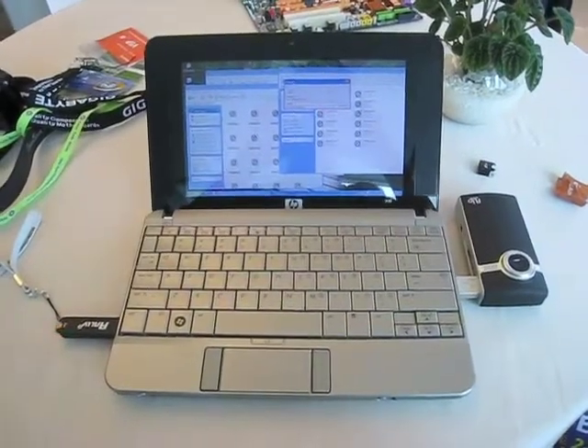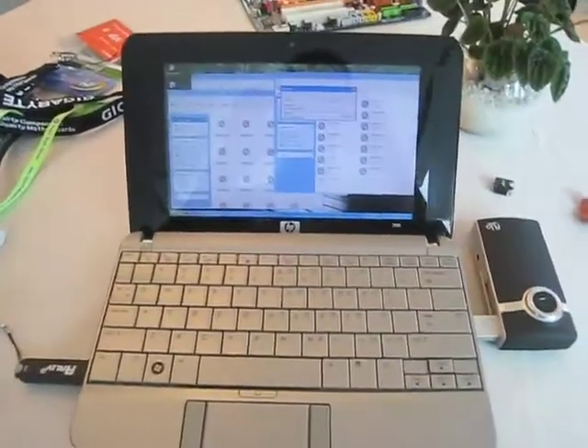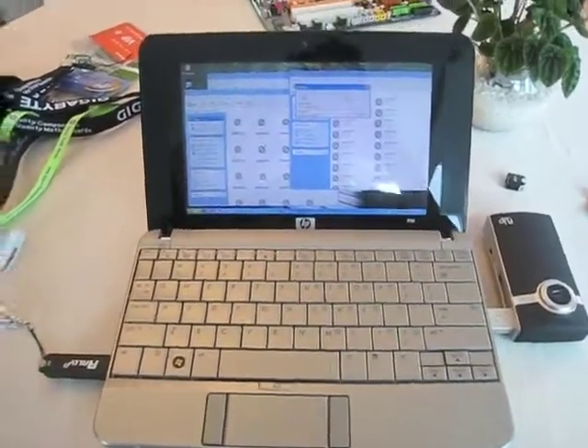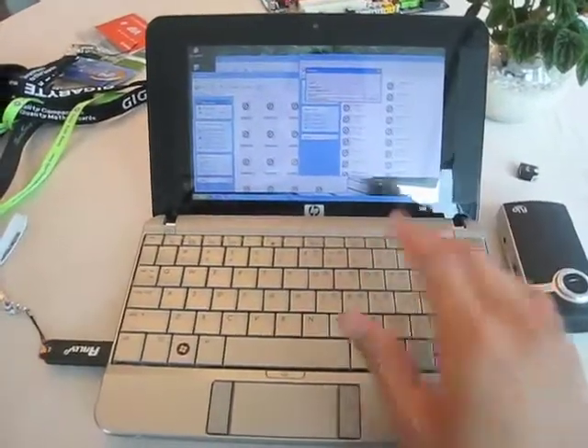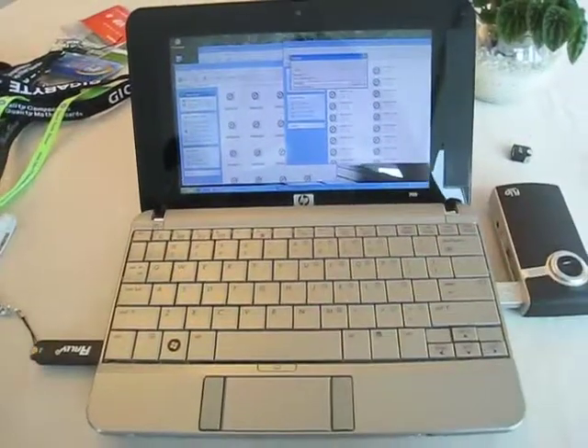My Flip camera just filled up to the max, so what I'm doing right now is transferring the footage from the Flip onto the OCZ flash drive so I can clear the Flip and continue shooting video. This is running on the new HP 2133 — it's a mini mini notebook, like a mini-me for HP.